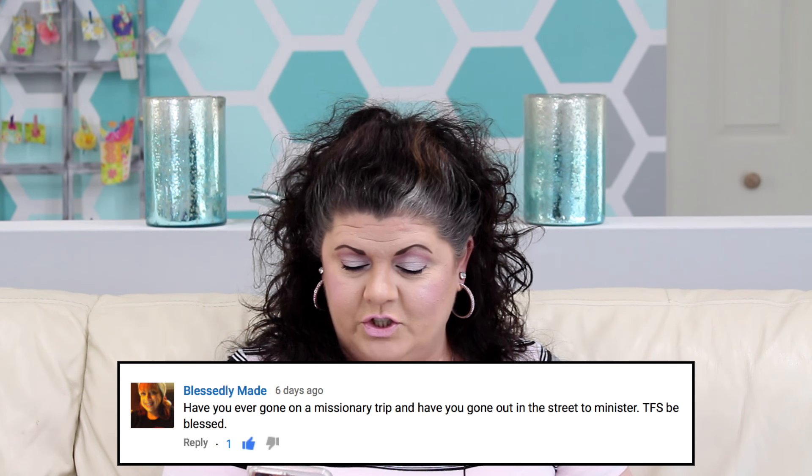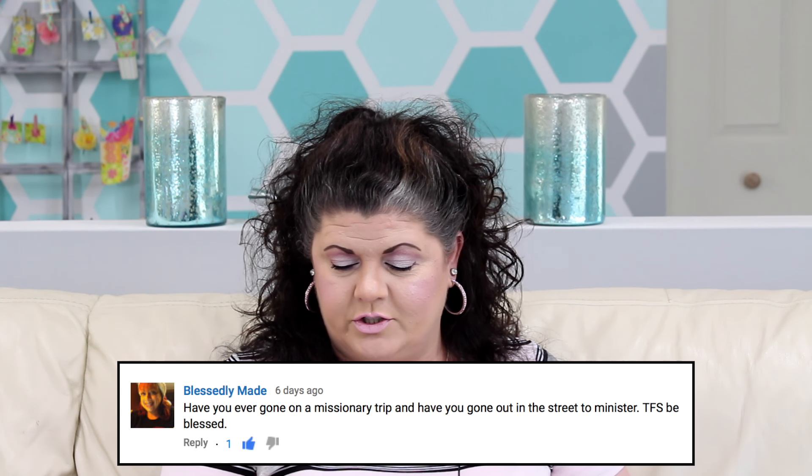Next up: have you ever gone on a missionary trip, and have you gone out in the street to minister? Yes, and yes. Never been on a missionary trip overseas, but our particular church, the Assemblies of God, has a home missions department that oversees missionaries right here in America. We have our AIM department that works with inner city and outreach right here on our own homeland, reaching out to people who are in great need, so I have partnered with them.